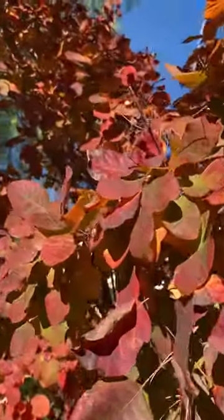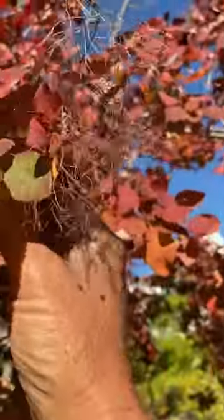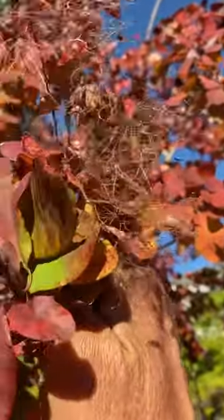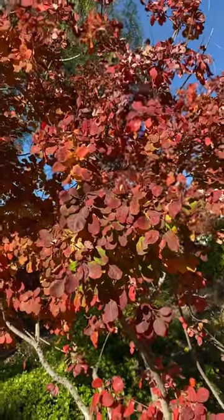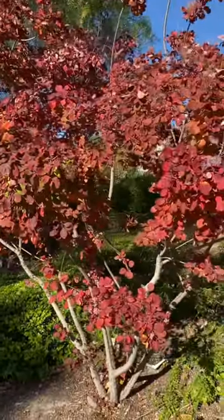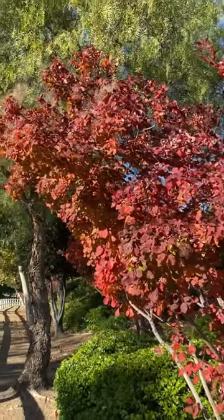It's late in the season so the little tufts of seeds, which give this name smoke tree, are kind of gone, but you see the remnants of what's left over after the season. Just beautiful here out in Southern California. It's a super ornamental deciduous tree. There's great colors out here in December and fall.